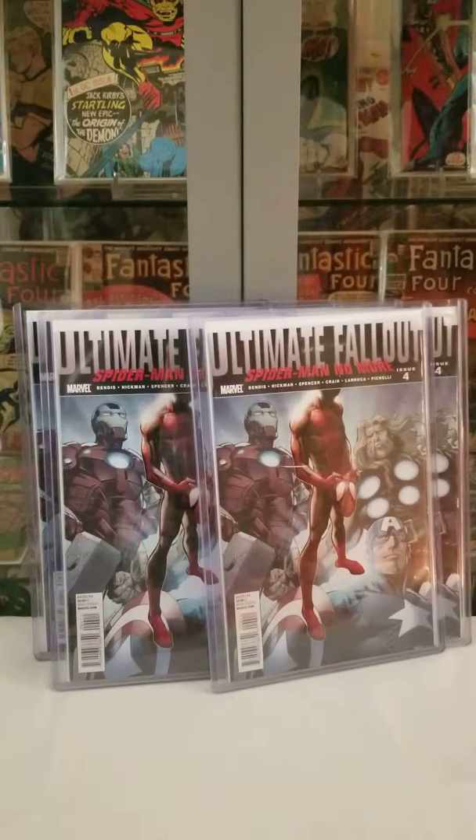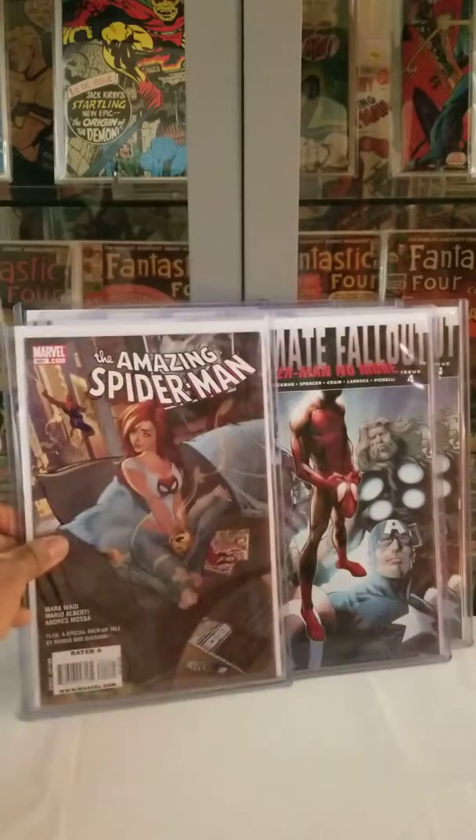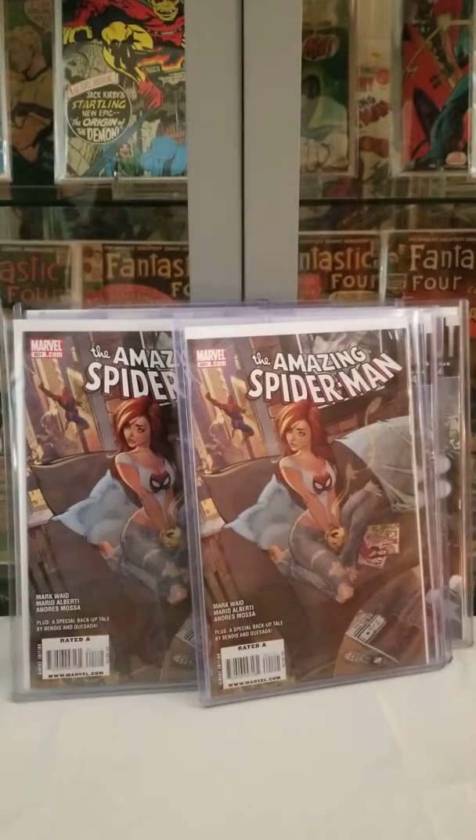And then I picked up a couple copies of Amazing Spider-Man 601.